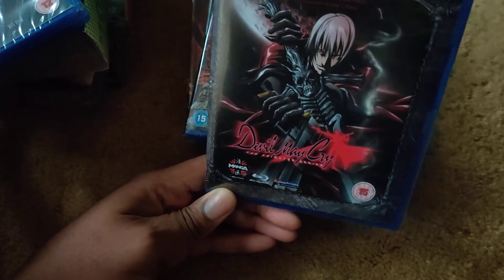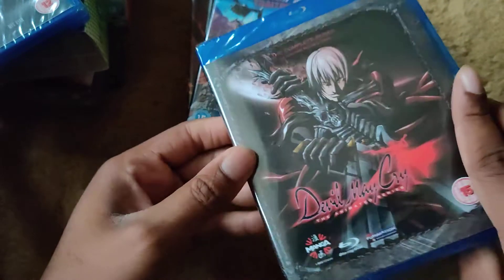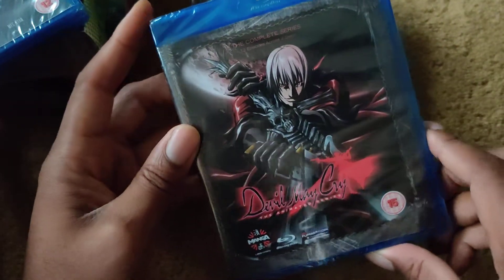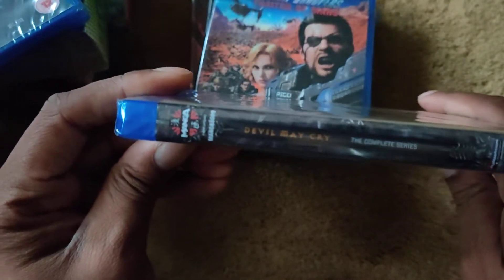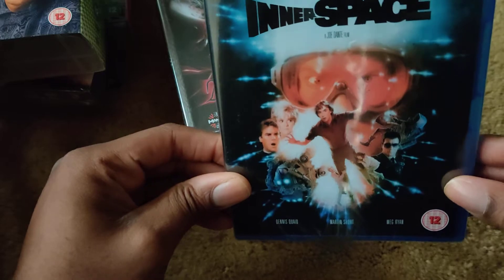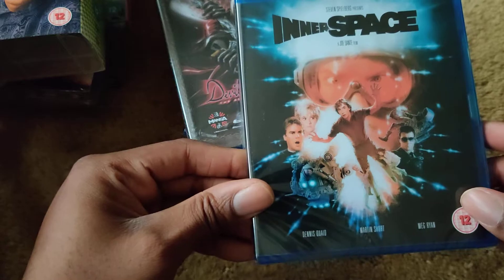Devil May Cry — I've never played the game but I love anime and the artwork looks great, so I'm looking forward to checking this out. Here's the front, spine, and back. Next is Innerspace — a brilliant movie I haven't seen in years. I really love this movie and it was on sale so I picked it up. Here's the front, spine, and back.